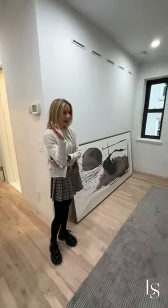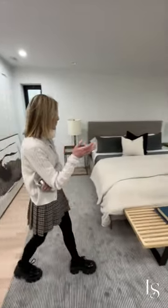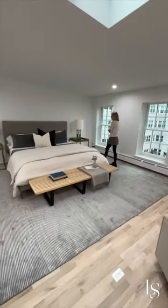Look how big it is. Again, you put furniture into a room and it illustrates how big the room really is.